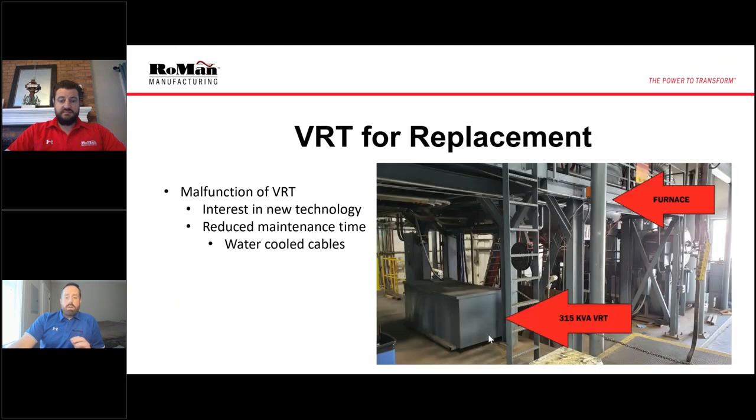Here's the 315 kVA VRT that we were replacing, and then the furnace to the right here. The reason Bodycote came to us in the first place was there was a malfunction in the VRT, and they had some interest in new technology, as well as some of the maintenance issues they had with the long water-cooled cables. There were multiple 50-foot or longer water-cooled cables coming from this VRT to the furnace, and they had to replace one of them, which really caused them to look into ways to avoid that kind of issue in the future.